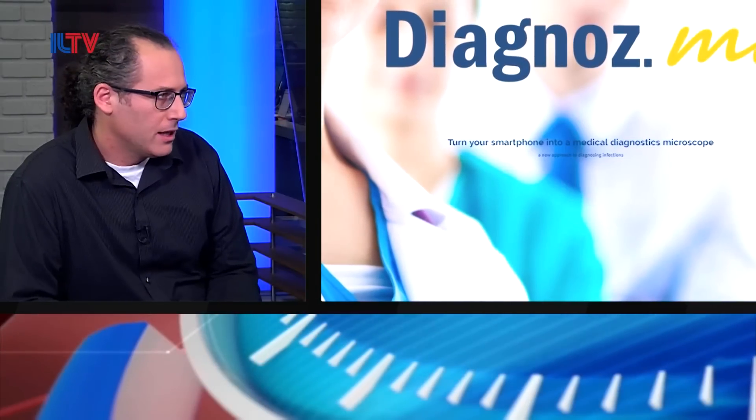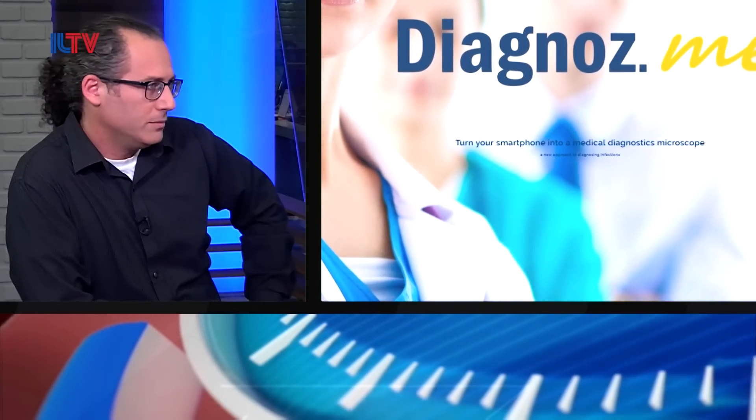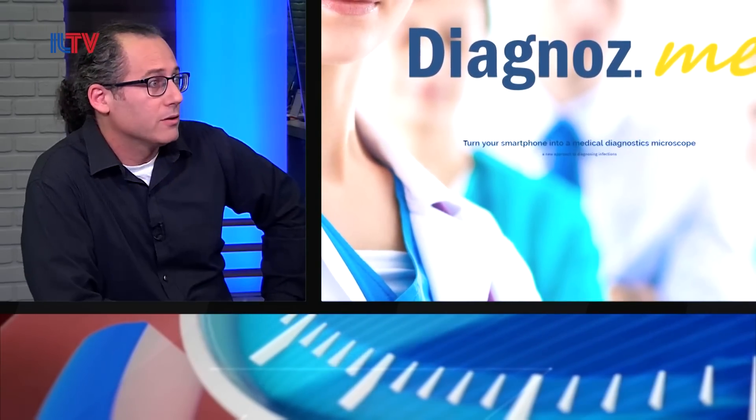We're developing a home diagnostic kit for detecting and analyzing a wide range of infections using a smartphone. This will change the way we do medicine. You will be able to run tests at home, and the results will be transmitted directly to the clinic.